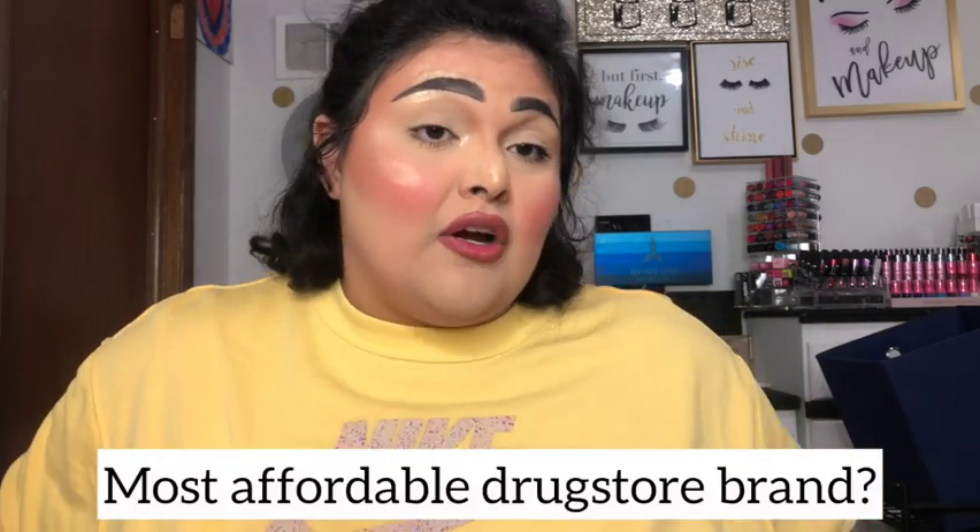Question nine: what is the most affordable drugstore brand? Andrea said essence, and I agree, but I'm also adding LA Colors. You can find LA Colors at Five Below, Dollar Tree, Walmart, and pretty much any drugstore or supermarket, with prices ranging from 99 cents up to about eight dollars for their foundation. Essence I've mainly found at Ulta, and their highest price point I've seen is around sixteen dollars. Both are very inexpensive brands with really high quality products.